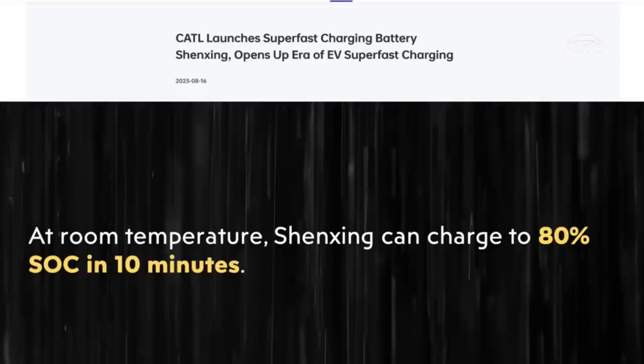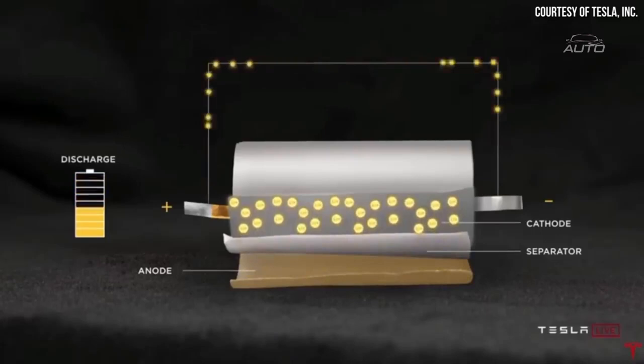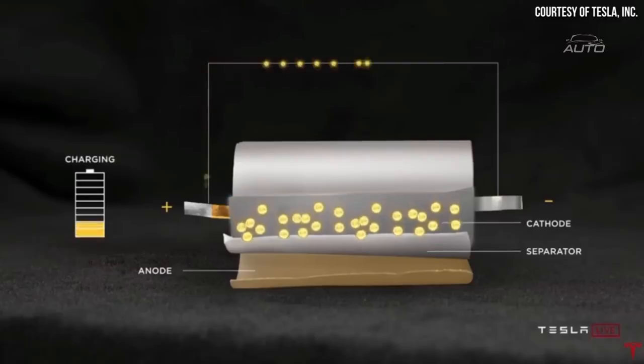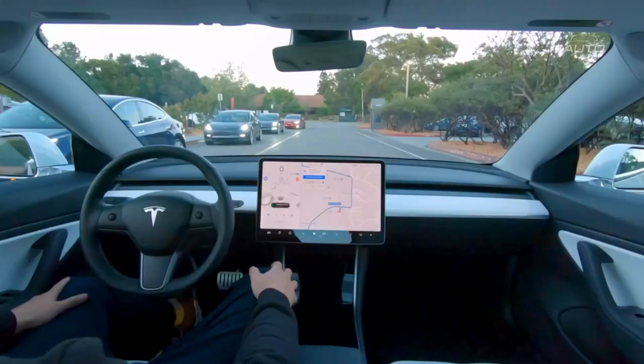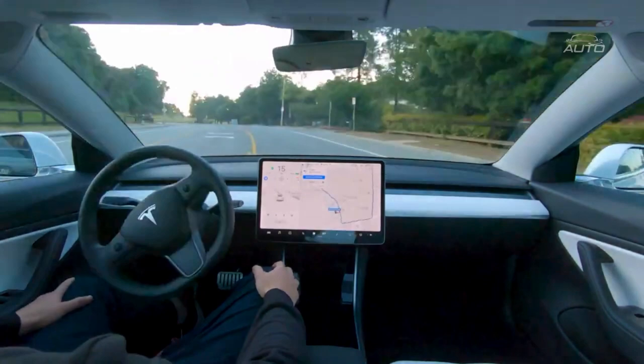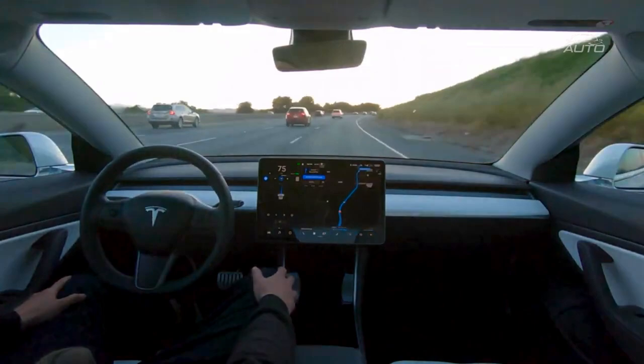Tesla's Autopilot framework is one of the most progressive highlights of Tesla vehicles, really communicating the wonders of innovation. This framework permits the vehicle to direct itself in a path, identify traffic and dial back or accelerate likewise, and even move to another lane and leave expressways without the driver contacting the guiding wheel. This component is amazingly advantageous, as it permits drivers to be hands-free while driving. For an extra $3,000, drivers can move up to improved Autopilot, which considers completely independent driving.